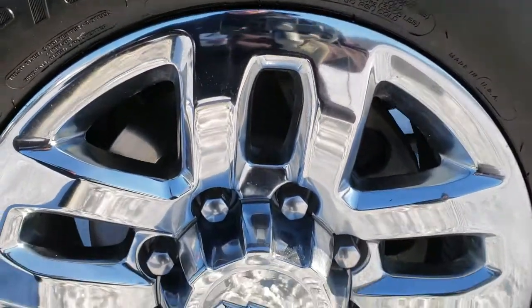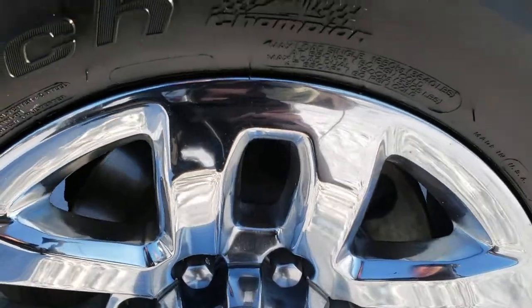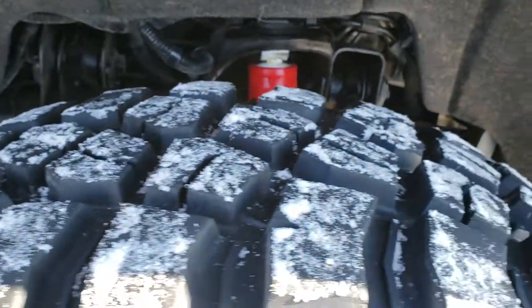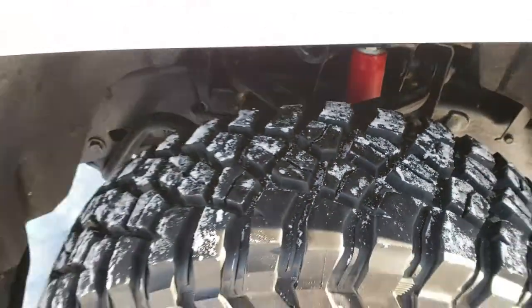It comes with the polished aluminum 18 inch rims, BF Goodrich mud terrain tires, LT 275 70 R18s, and they are pretty new tires. I'd say 70 to 80 percent of the tread left on them.